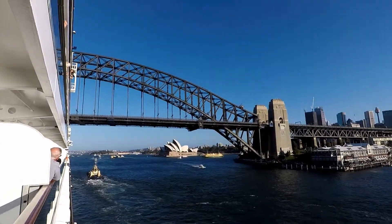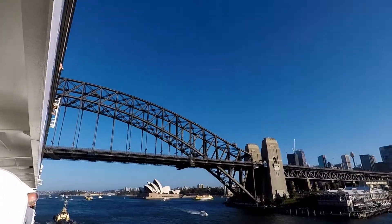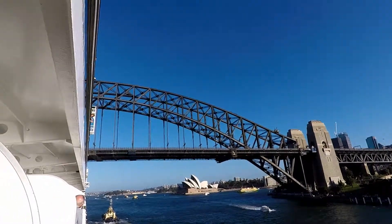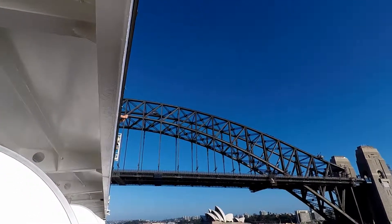Here we go — Holland America's Nordam going under the harbour bridge, December 2018. Apparently we've got 2.5 metres of clearance to the centre of the bridge. Here we go, listen for scraping.